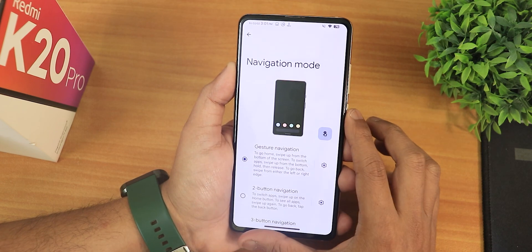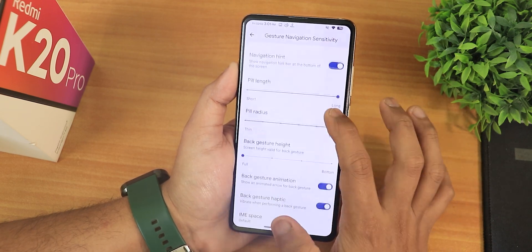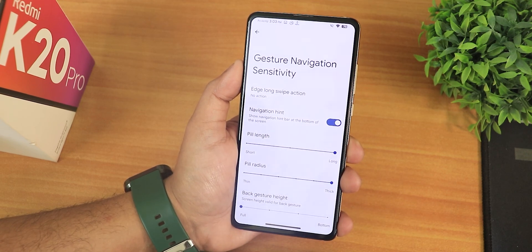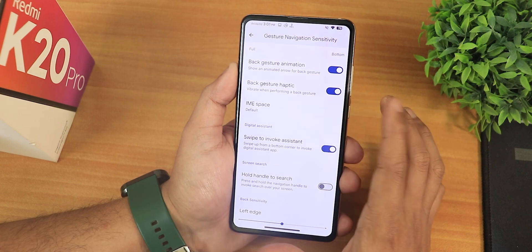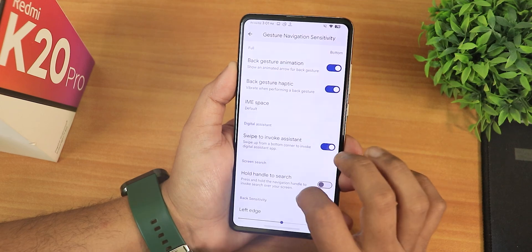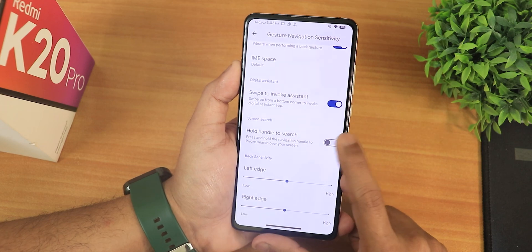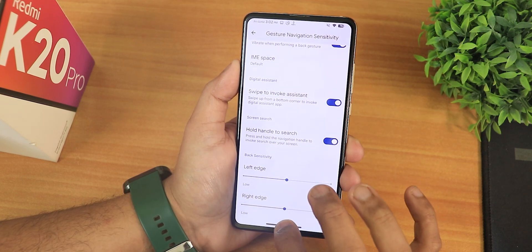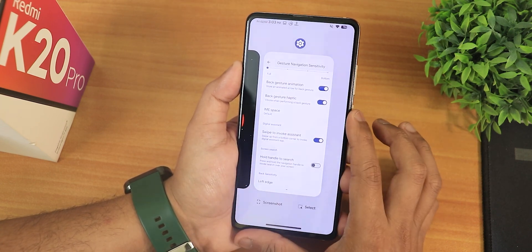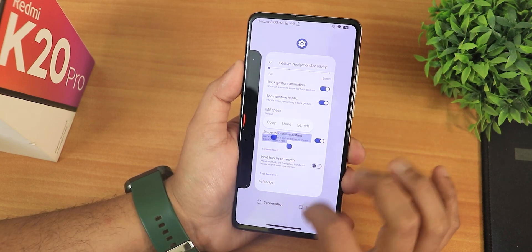In the navigation mode using gestures, we have the edge long swipe action and many customization options. We have the navigation hint, and I've increased the pill length and radius to the fullest. There's back gesture height, back gesture animation disabling option, and haptic feedback, plus IME button space customization. Swipe to invoke assistant is working fine. The hold handle to search option works with two or three button navigation. You can also go into the recent panel and tap on any section to scan text.